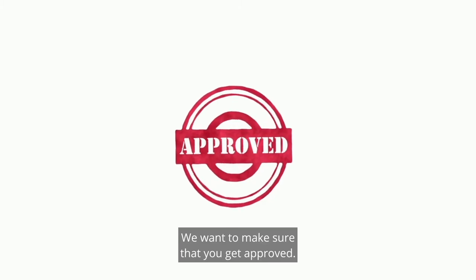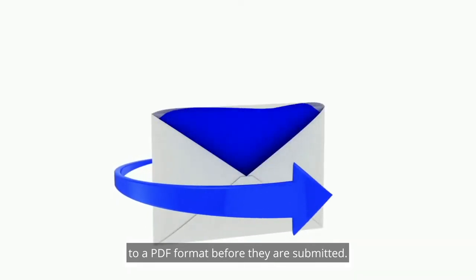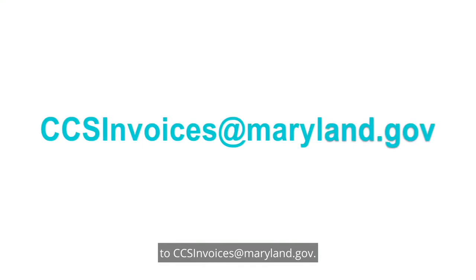We want to make sure that you get approved. All invoices should be converted to a PDF format before they are submitted. Finally, email the invoice to CCSinvoices@maryland.gov.